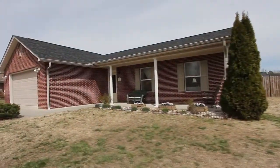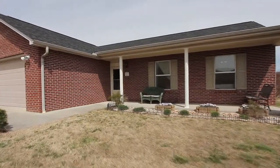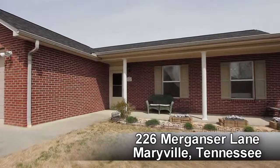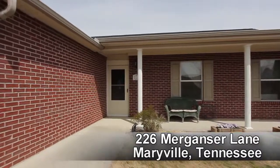It's the perfect home for a young couple looking to get their start and raise a family in Maryville. With three bedrooms and two baths, this beautiful single-level ranch home offers over 1,300 square feet of living space.